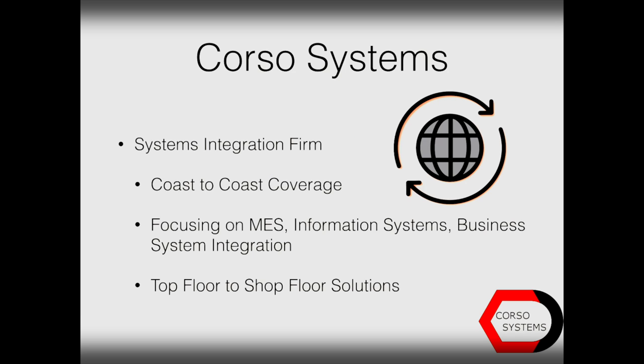A little bit about Corso. We are a systems integration firm with coast-to-coast coverage. We focus on MES, information systems, business system integration, and other high-level integration, and we are a true top floor-to-shop floor solutions provider. What that means is that we will go ahead and do your MES or other high-level integration and then work with your HMI or SCADA and your PLCs as well.